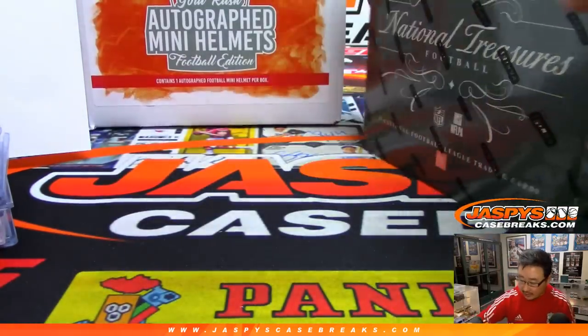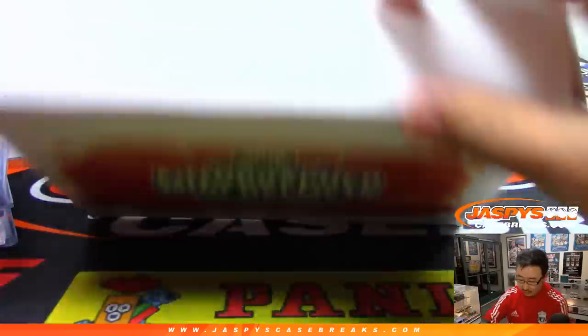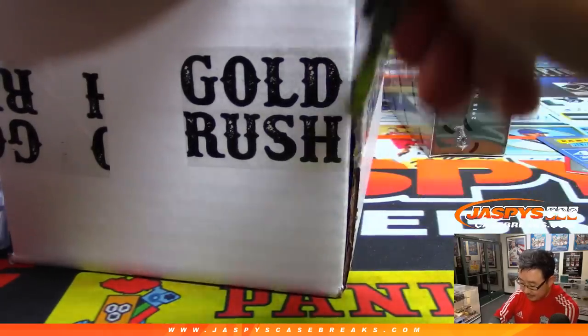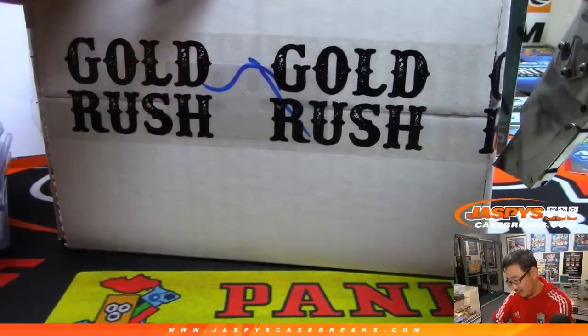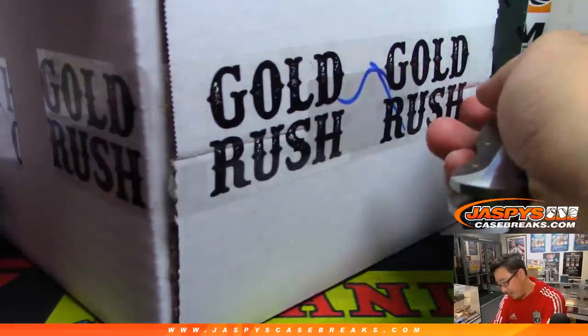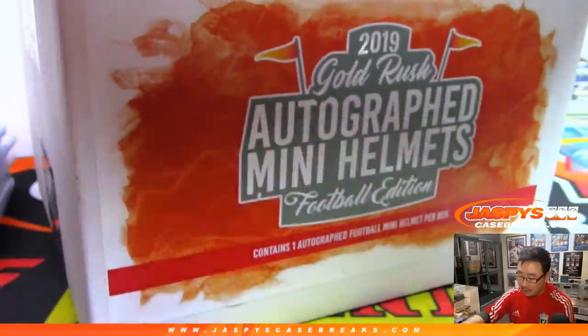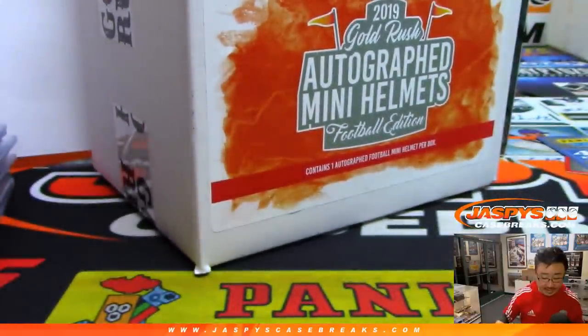Let's do the helmet first, then NT. Usually we'll end with the helmet, but since this is the NT mixer, it gets top billing. Let's play a little bit of Who Am I? — America's favorite game. I give you clues, you guess the player.